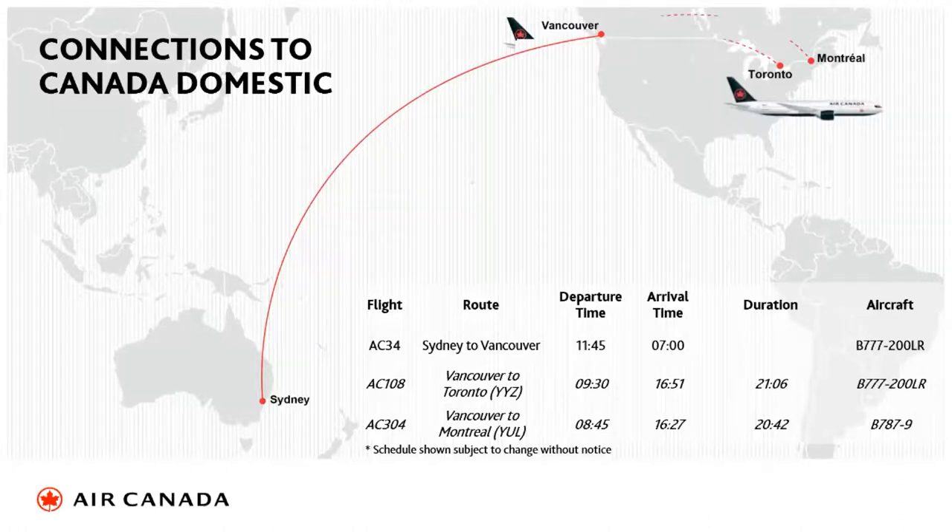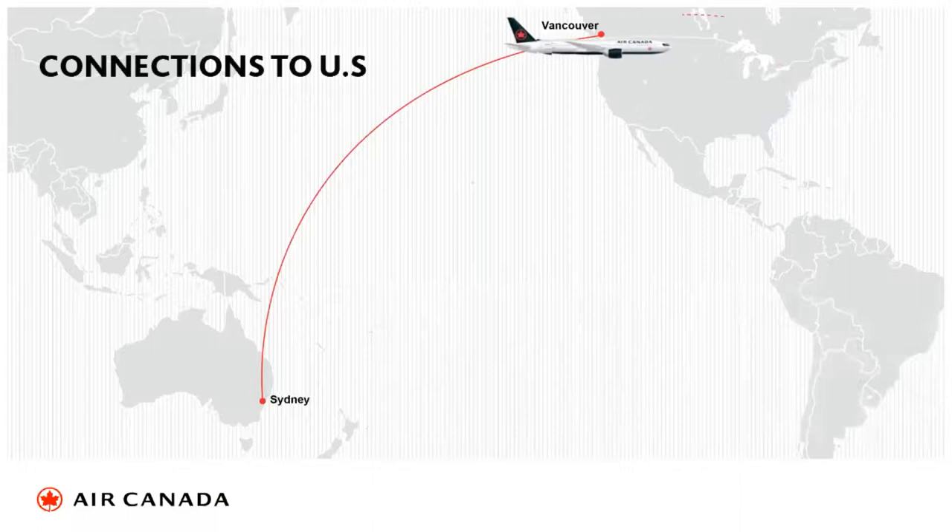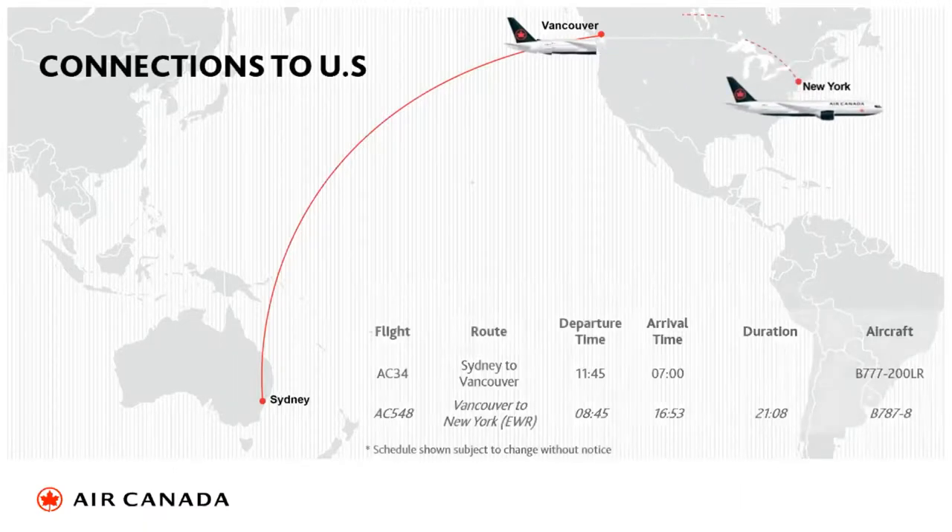One of our key selling points for Australia is the connections through to the USA. Our New York service is into Newark from Vancouver — a non-stop, wide-bodied flight. The elapsed flying time is 21 hours and eight minutes, making it one of the fastest routes to New York. It's a wide-bodied service all the way through and we're very proud of that.